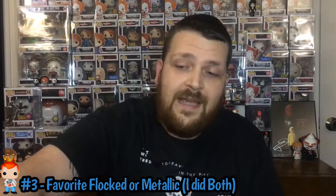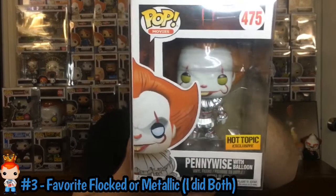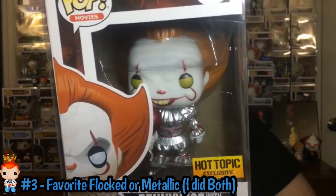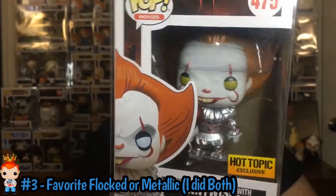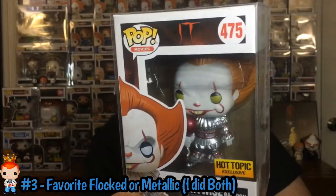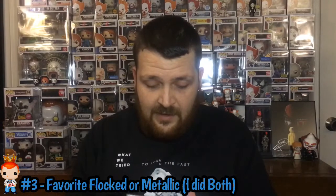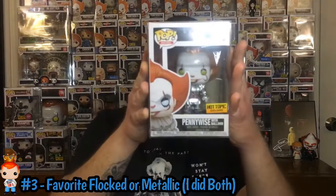Now for the Favorite Metallic — what kind of top anything would it be without having a Pennywise from one of my collections? This is the Metallic Pennywise from Hot Topic Exclusive — Pennywise with the balloon. This pop I tried to get for a while and finally got it. I was super excited to get this pop. It is one of my favorite Metallic Pops for sure. So that was both for number 3 — I answered both categories.